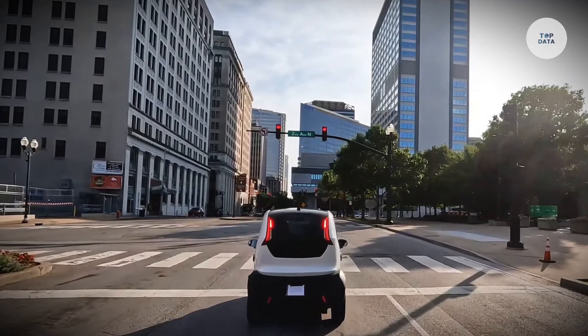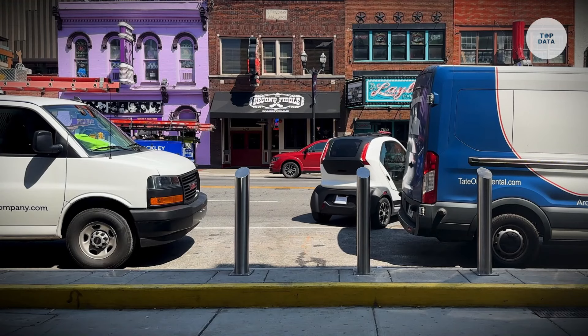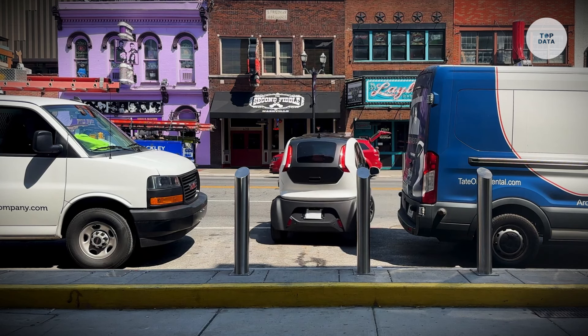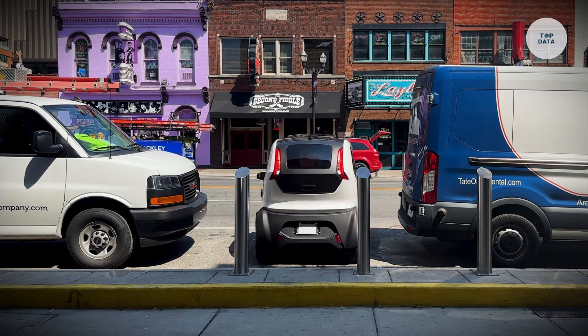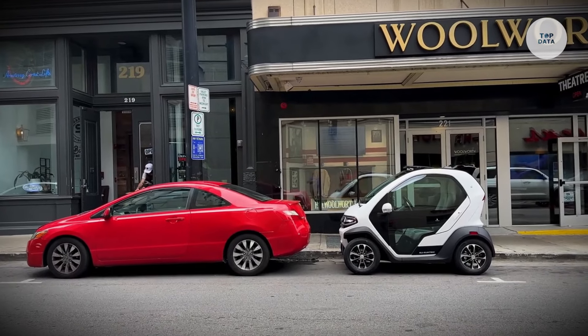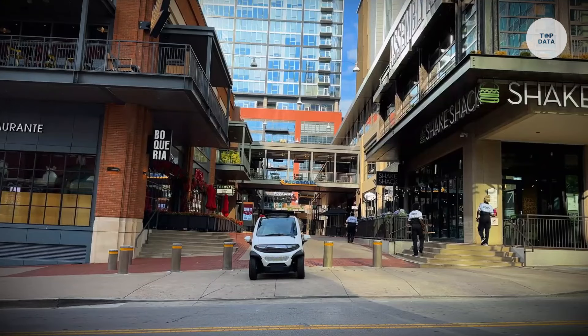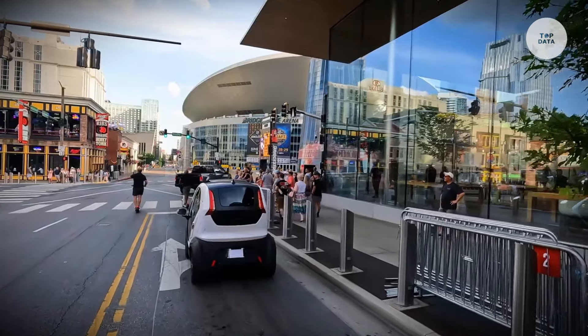The Eli Zero comfortably seats two adults side-by-side and offers 5.65 cubic feet of trunk space, perfect for groceries or gym bags. With a top speed of 25 miles per hour and a range of up to 90 miles per charge, it is well-suited for city life. Additionally, it includes eco-friendly features and amenities like keyless entry and Bluetooth-ready speakers, making it a practical choice for sustainable urban transport.